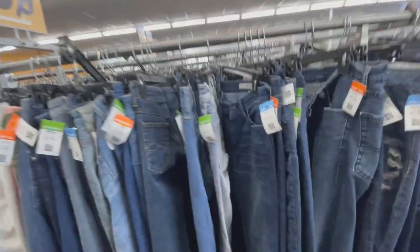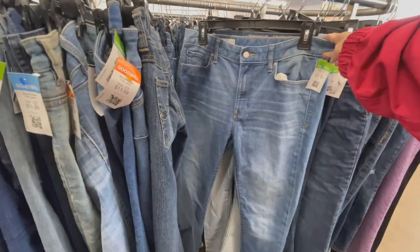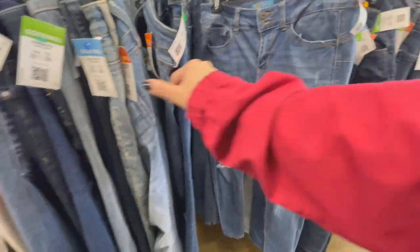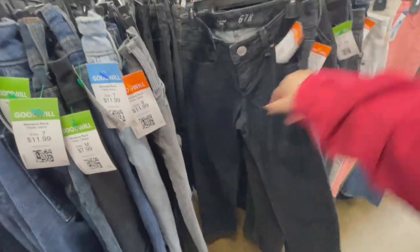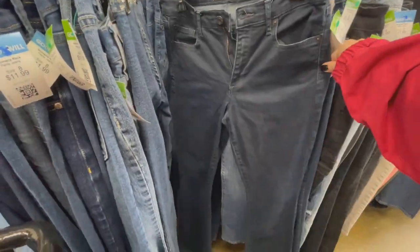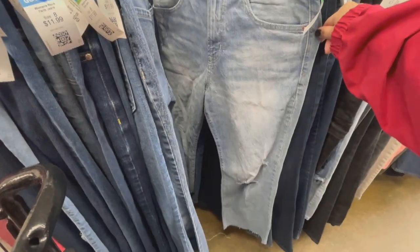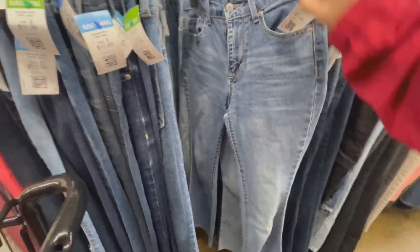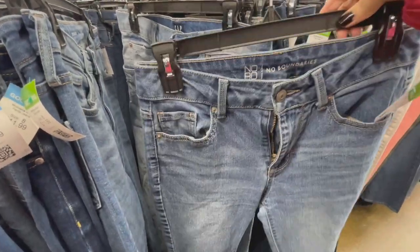I didn't find anything in the home department area, so let's go check out jeans. On my last video I had mentioned that I had only stuck to the section where it said size eight. Well, this time I did make sure to look at all of them, because we tend to just grab and put back without really looking, so I made sure I looked at everything.